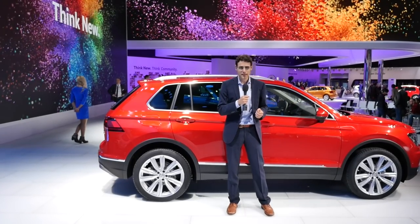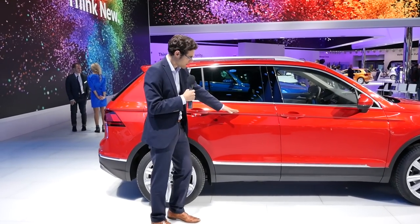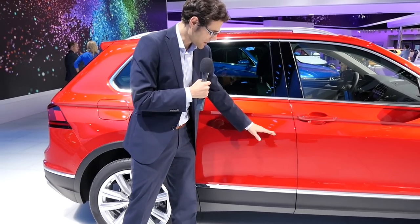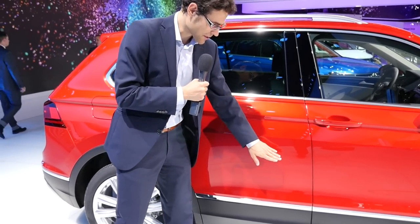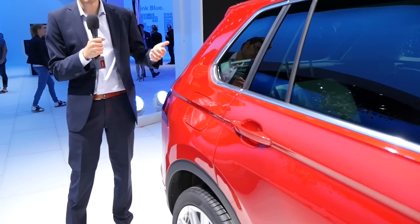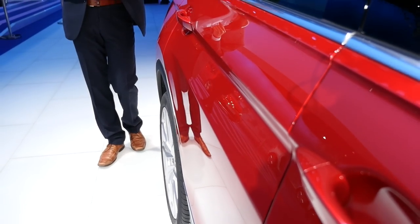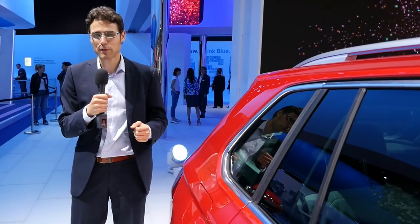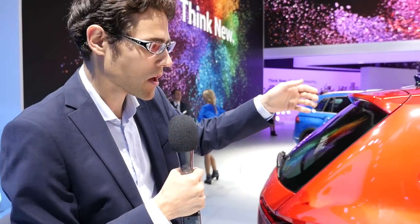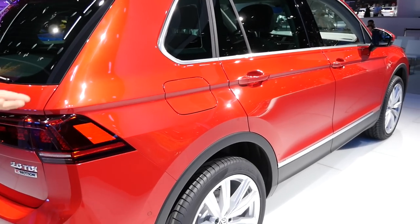That's the new side profile with those very hard, sharp lines I was talking about. There's one at the height of the door handles creating light and shadow, and another one below — you can see how the designers could really play there. The car has also become longer, which solves one of the criticisms of the previous Tiguan: whether there's really enough space in the trunk when going on holiday with the family.